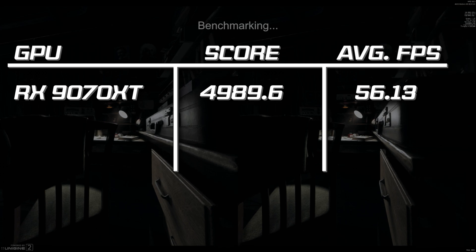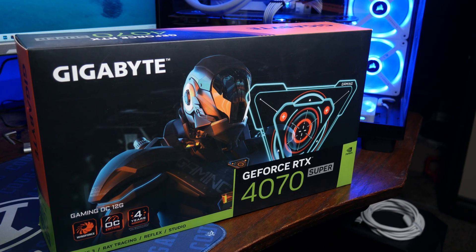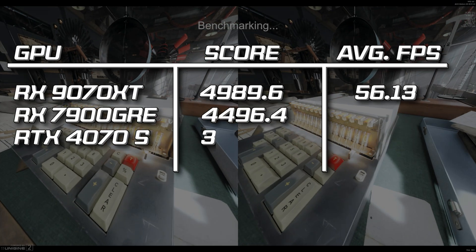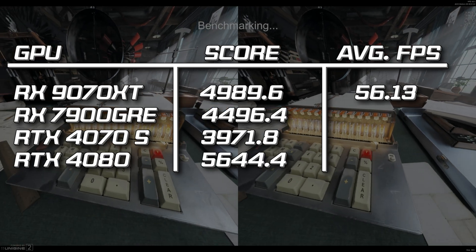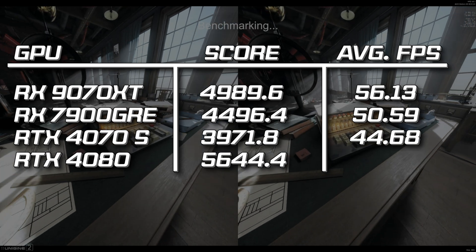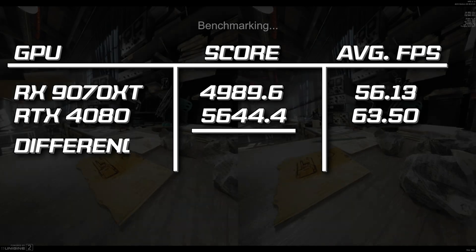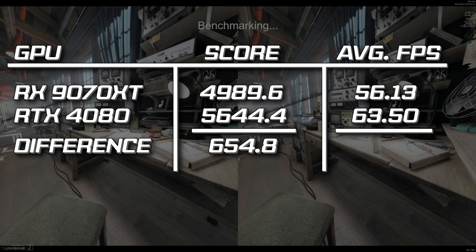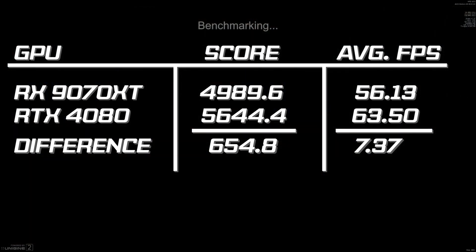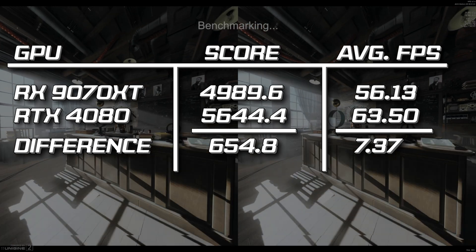To give you something to compare that to, I ran the same benchmark with the 7900 GRE, the RTX 4070 Super, and the RTX 4080, which scored 4496.4, 3971.8, and 5644.4 respectively, with an average framerate of 50.59, 44.68, and 63.5. While the score difference of roughly 655 points seems like a pretty sizable margin, in terms of FPS there's only about 7 FPS difference between the RTX 4080 and the 9070 XT in this benchmark, so they're actually fairly closely matched.